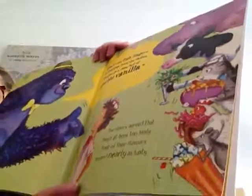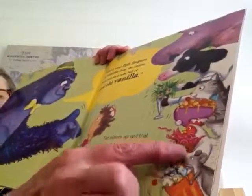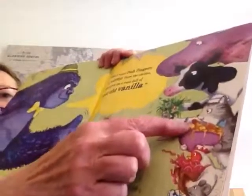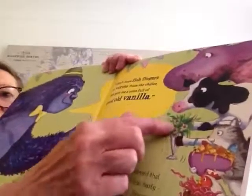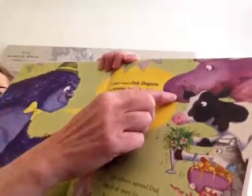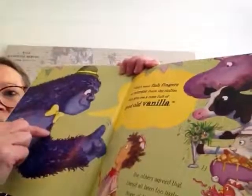Here they go, all with their different flavours: cheesy ice cream for the mouse, worm ice cream for the hen, fish finger ice cream for the cat, daisy ice cream for the cow, and muddy ice cream for the hippo. All the gorilla wants is vanilla.